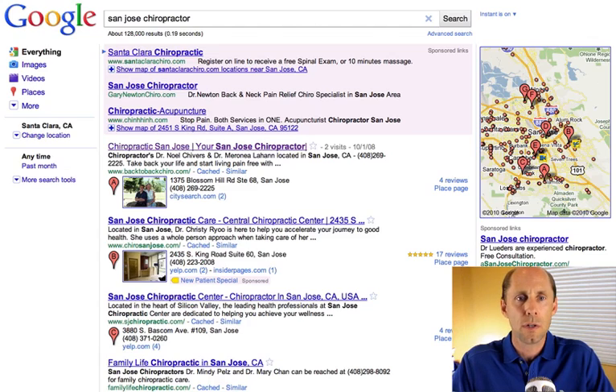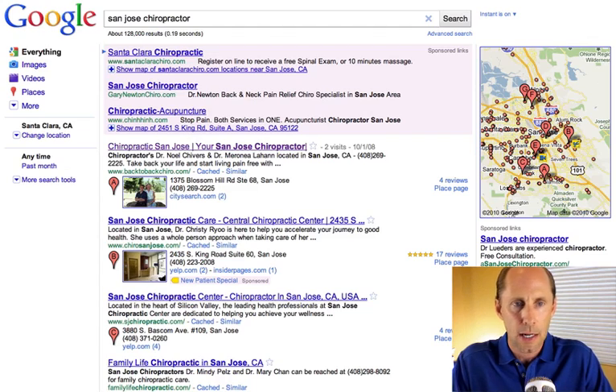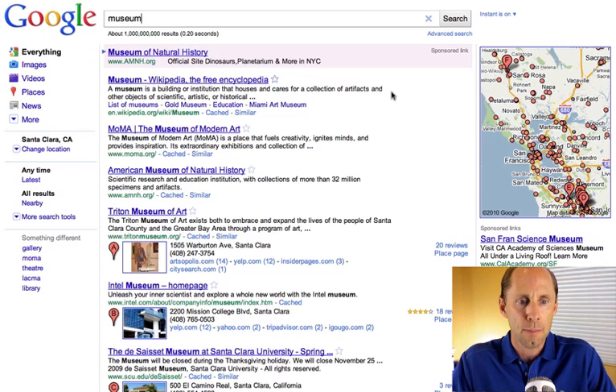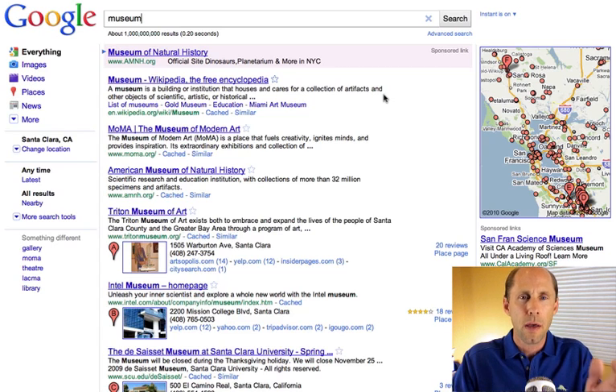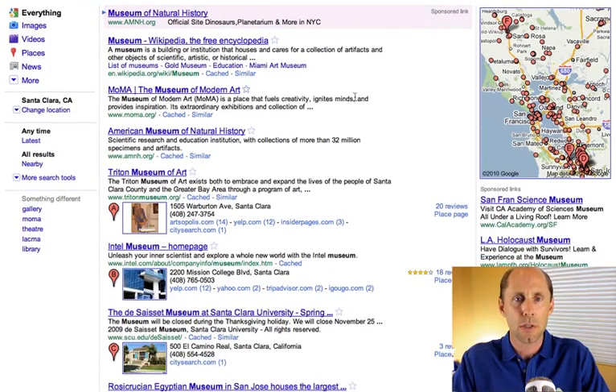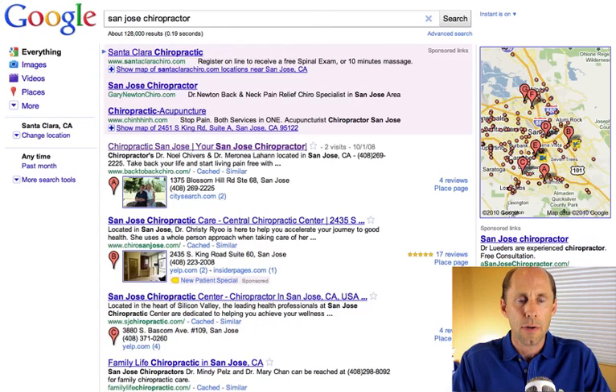You can see that if you search for a term that's not exactly local and Google can't quite tell what you're looking for — I typed in 'museum' up here on one search, and 'San Jose chiropractor' on the other, so it's obvious I'm looking for a local business there. Here I typed in 'museum,' and this is something that Google calls places mode, where it's integrating some local information in along with other more traditional organic results.